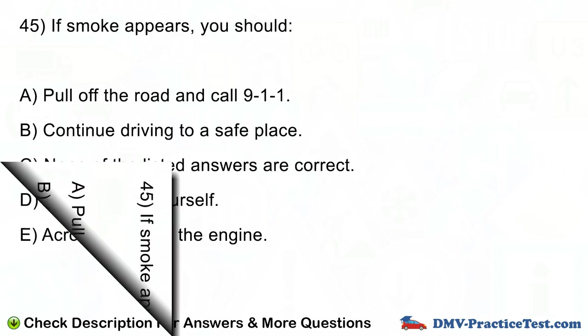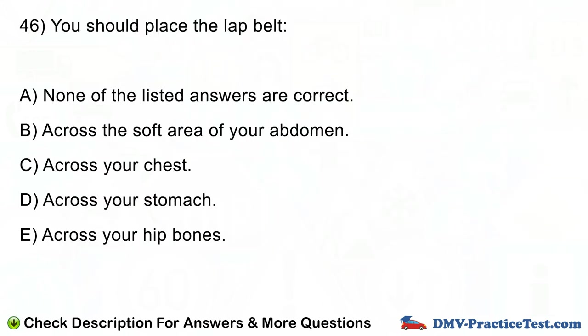Question number 46. You should place a lap belt: A. None of the listed answers are correct. B. Across the soft area of your abdomen. C. Across your chest. D. Across your stomach. E. Across your hip bones.